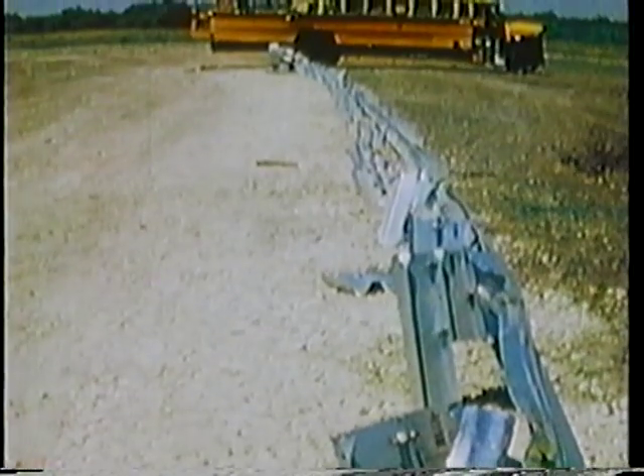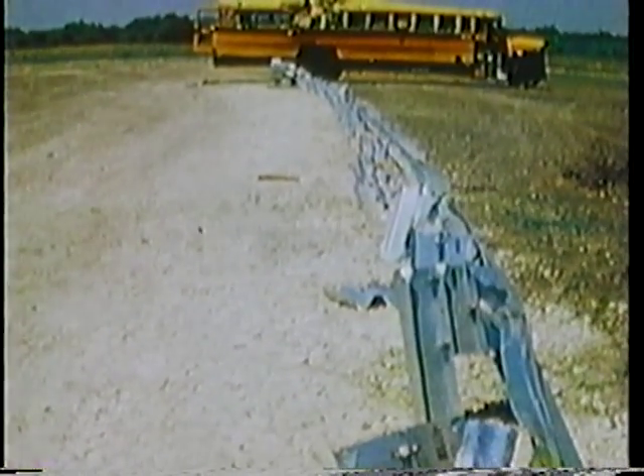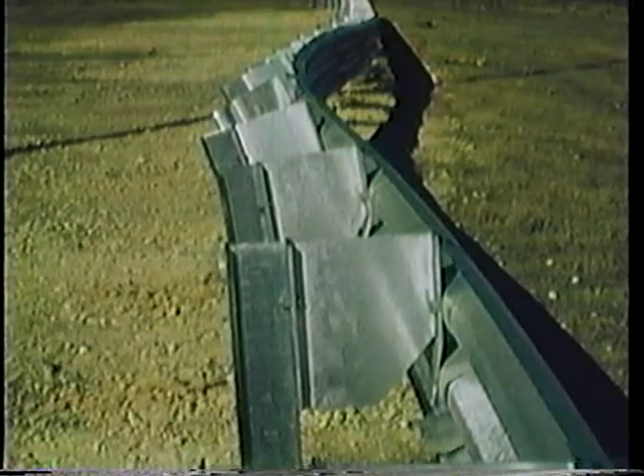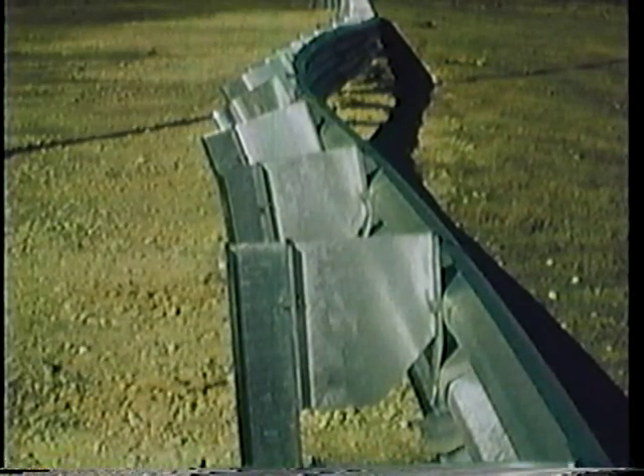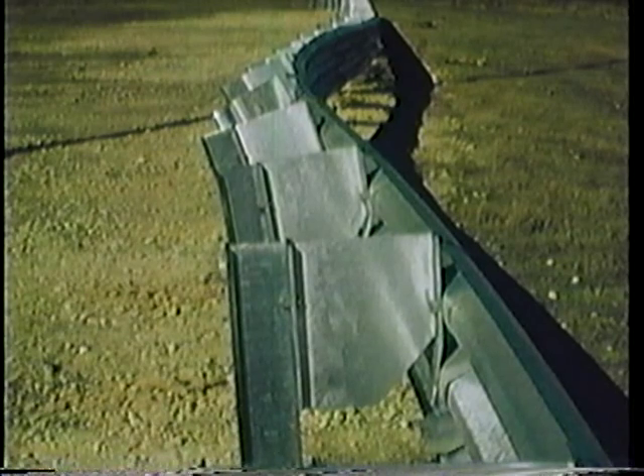In this test, 156 feet of W-beam guardrail were destroyed and would need to be completely replaced. The cost of repairing this damaged guardrail would be about $1,900. The same impact conditions with the modified Thri-beam resulted in damage to only 50 feet of guardrail. The cost to repair the guardrail after this collision would be less than $1,200 — $700 less than the repair cost for the W-beam guardrail. Many of the posts were not seriously damaged and could probably be reused, resulting in even greater savings.